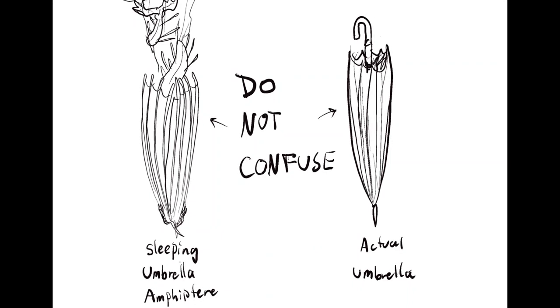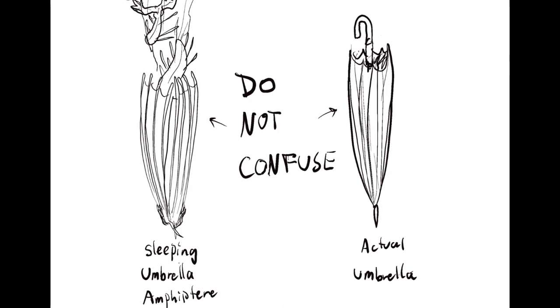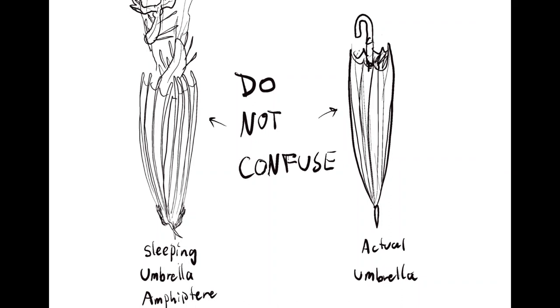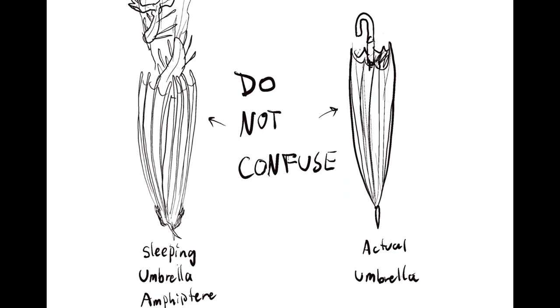They will generally not fight amongst themselves so long as food is present and will tolerate other species of animals as well, so long as they are not seen as predators. When resting, the species will use the modified claw organ at the end of its tail to hang onto the ceiling and will coil around a stalactite, pulling its wings around itself and giving the appearance of a folded umbrella — hence the other part of the name.